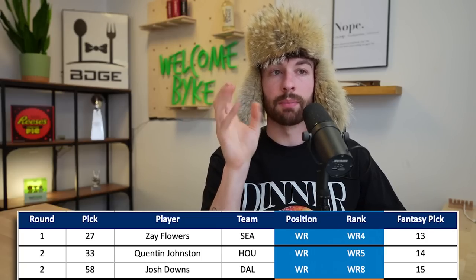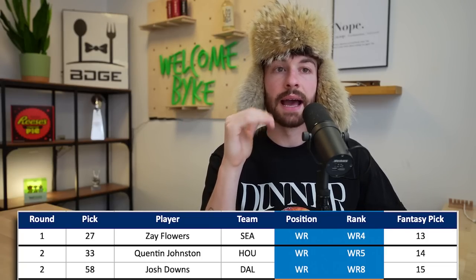At the 2.03, Josh Downs goes to Dallas at the 58th overall pick - further down the second round. As a prospect I love Josh Downs, and I like the landing spot because they don't have much outside of CeeDee Lamb and Dalton Kincaid. These young rookies get paired up with Dak. Reception Perception was very positive - great contested catch guy, can win versus man and zone. I'll take him at the 2.03.